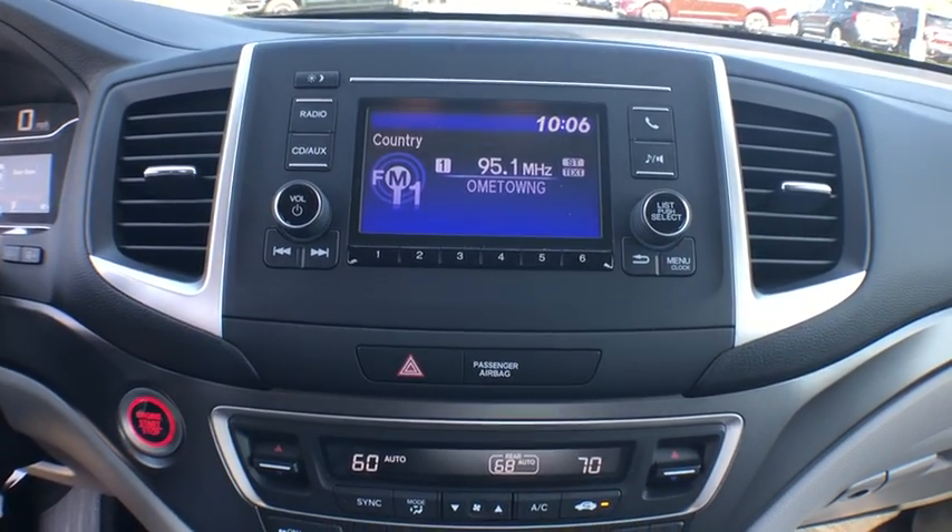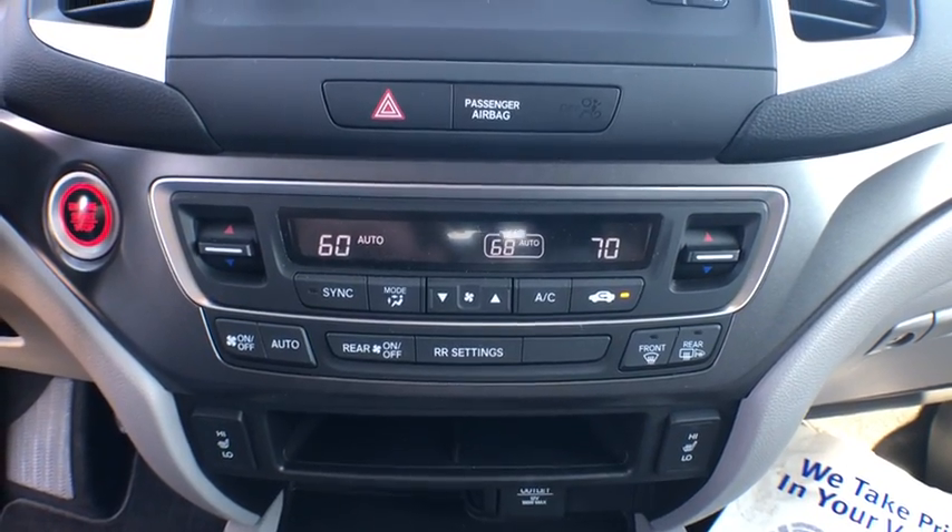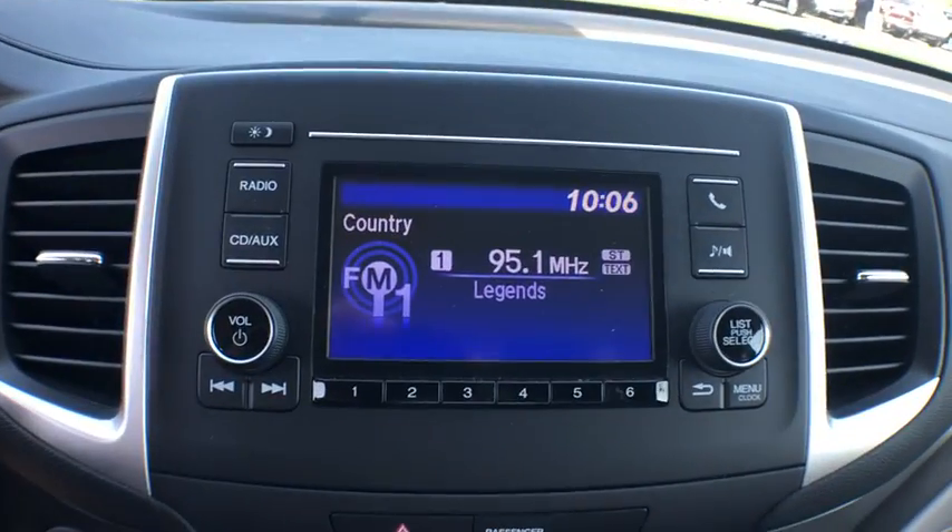Bluetooth, leather-wrapped steering wheel, adjustable steering wheel, power steering, floor mats, four-wheel disc brakes, aluminum wheels, cruise control, keyless start.